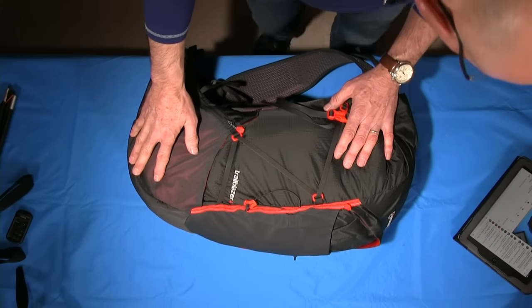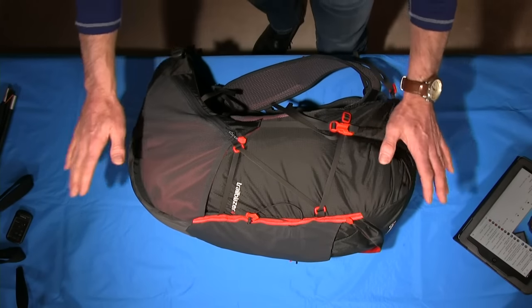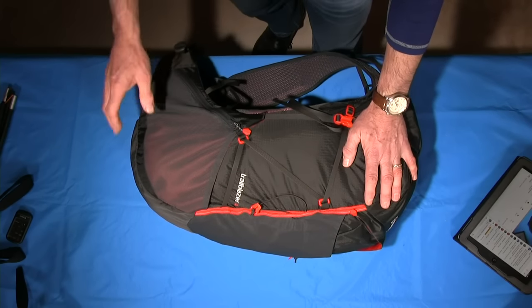These side pockets on both sides of the rucksack allow you easy access, whereas if you're slightly wider on the waist with something like the Halogen or a traditional rucksack, the pockets tend to get further and further back, making them more awkward to unzip.